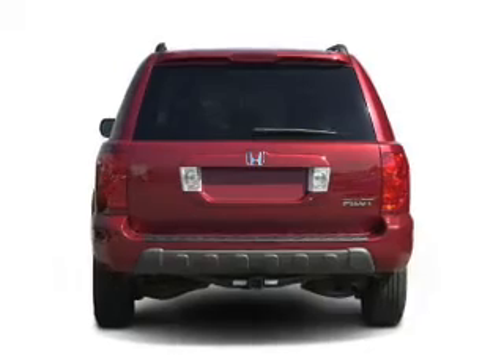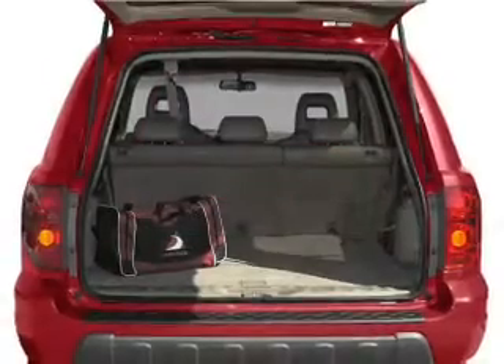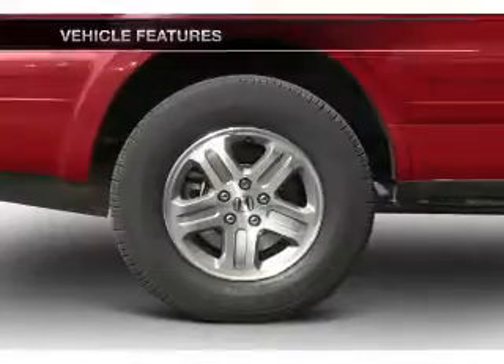Stand out from the crowd with premium wheels. Anti-lock brakes help you bring your vehicle to a safe stop. Heated seats are a desirable comfort feature. And with these notable features, you won't want to miss out on the opportunity to own this amazing ride.